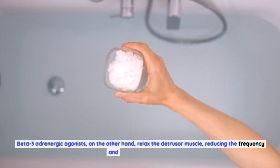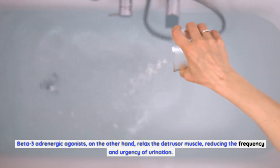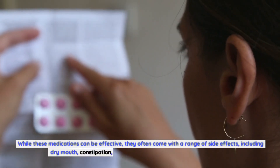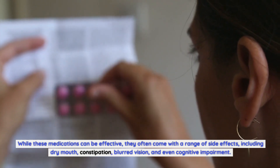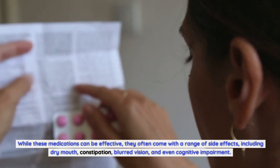Beta-3 adrenergic agonists, on the other hand, relax the detrusor muscle, reducing the frequency and urgency of urination. While these medications can be effective, they often come with a range of side effects, including dry mouth, constipation, blurred vision, and even cognitive impairment.